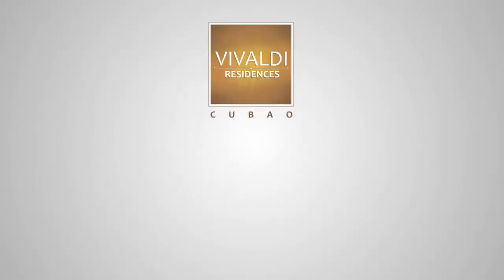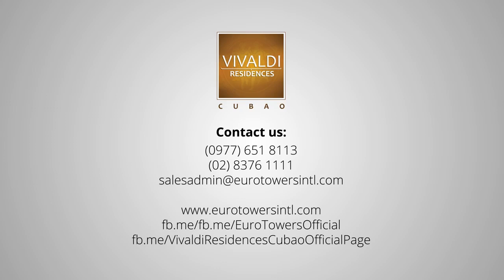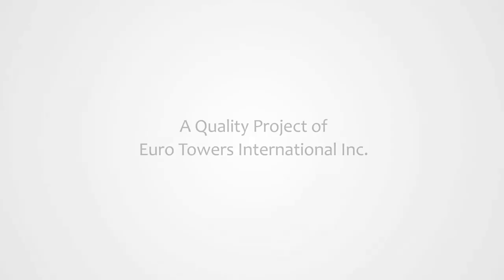In summary, Vivaldi Residences Cubao offers various investment options ranging from condo-tel, commercial, and residential units. This first project of Euro Towers offers you the best of urban living that prioritizes the safety and well-being of our unit owners. For more information, you can visit our website at www.eurotowersintl.com and Facebook page at Euro Towers Official. Don't forget to contact our sales team and friendly representatives to assist you. Thank you.